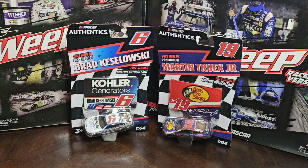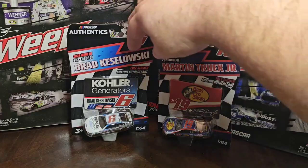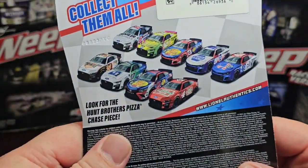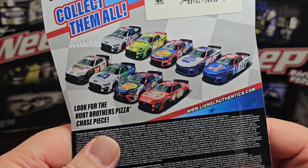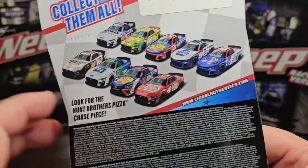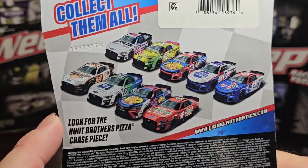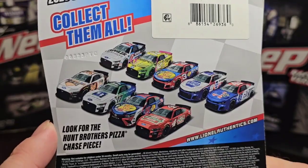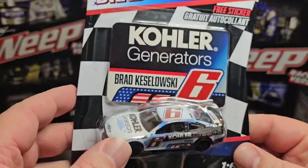What's going on everybody, we're on part two of the first wave of 2023. We have the Brad Keselowski Colors Generators and the Martin Truex Bass Pro Shops 19. We have the 38, 17, 19, 4, 6, 12, 3, 9, 18 — here's what all of them look like. Collect them all, and it says look for the Hunts Brothers Pizza chase piece, so it's a very nice set.